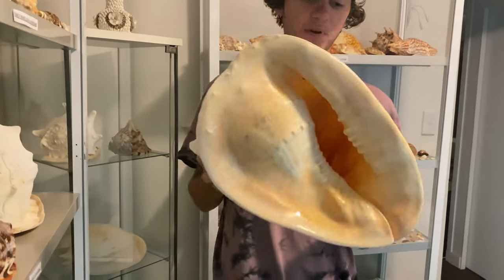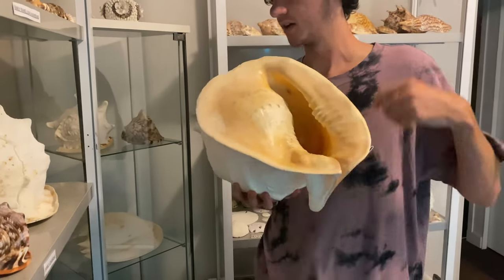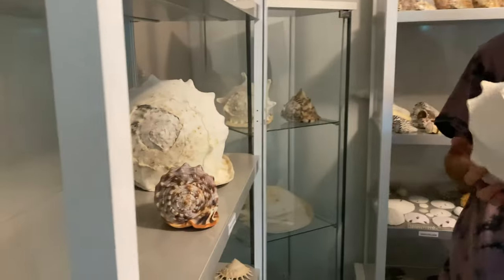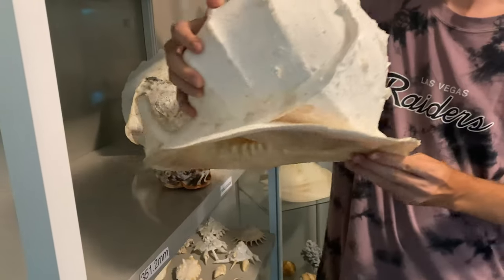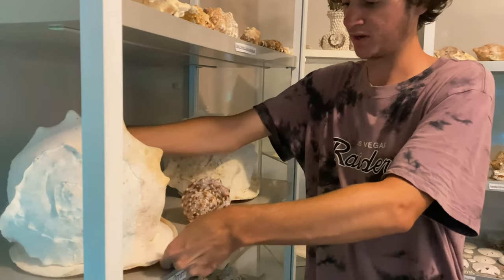So it is self-proclaimed number two on the planet. I've had this for a very long time and I'll probably honestly never sell it — I really, really like the size of this one. I do have that other one there as well, which I believe is about 304 millimeters long, so it's not that big compared to this one. But yeah, we have the second largest helmet shell on the planet — self-proclaimed, of course, because no one has come forward.